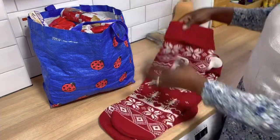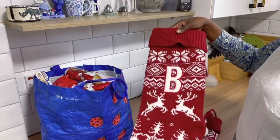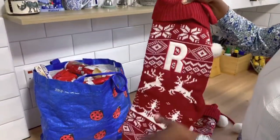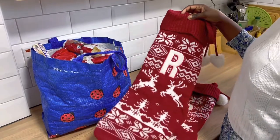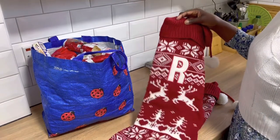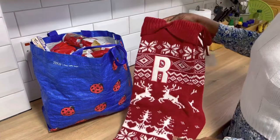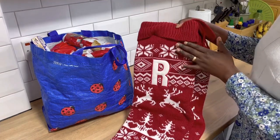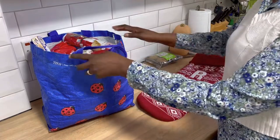These are the stockings I have for my children. You can see they are quite big stockings. This one is for my son Batosh and this one is for my daughter Renata. I usually tend to put the same kind of gifts, though for my son he doesn't like certain things so I'll have a few different things. I usually hang them on the corridor staircase going upstairs, and I attach these together with the one that belongs to our pet cat Andy.